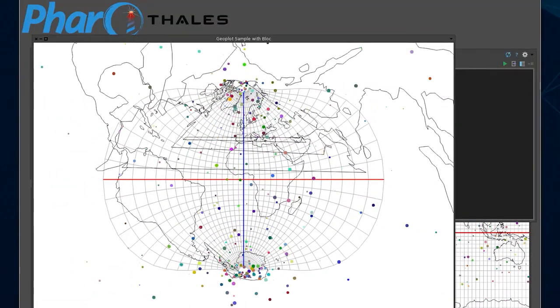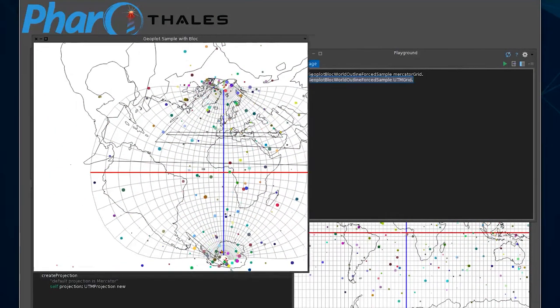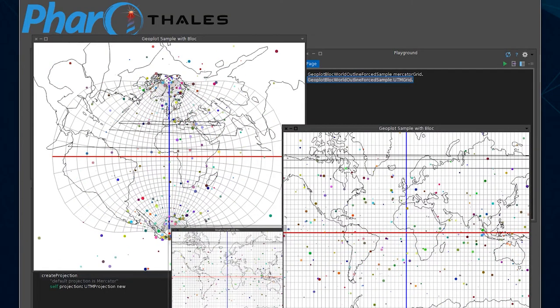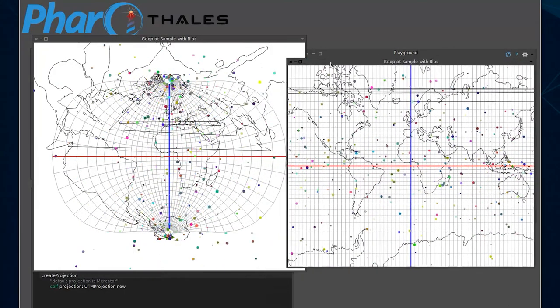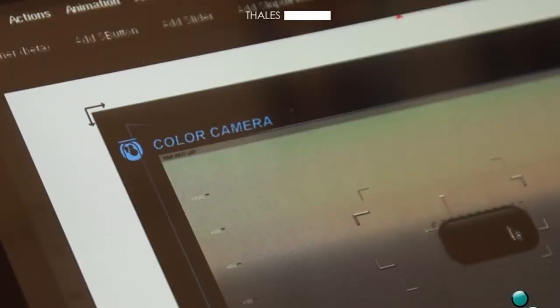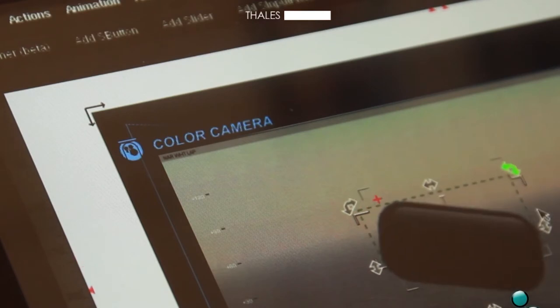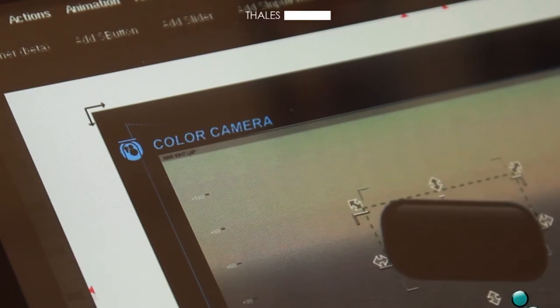Prototyping is a very time-consuming activity and reuse is a practice to reduce the development cost. After 15 years of prototyping, we noticed that the use of the component production paradigm helps us for our reuse practice. To fulfill our need, we have developed a specific component framework called Molecule.